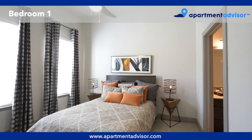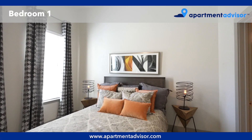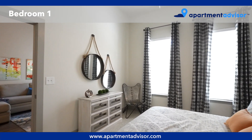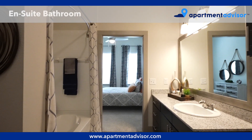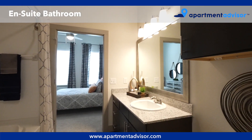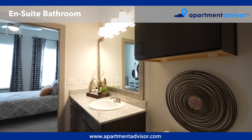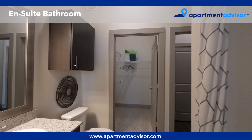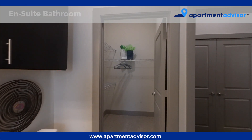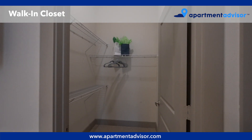Bedroom 1 is bright, spacious, and has an on-site bathroom. The bathroom has updated fixtures, as well as a shower and tub. The walk-in closet can be accessed from the bathroom.